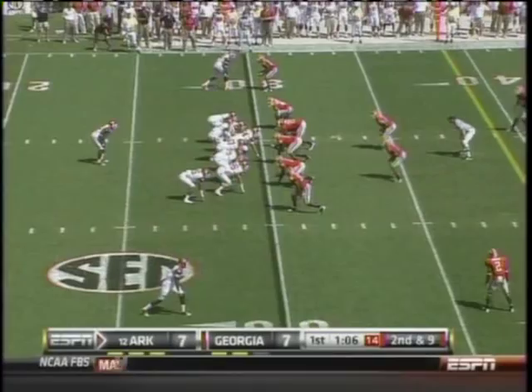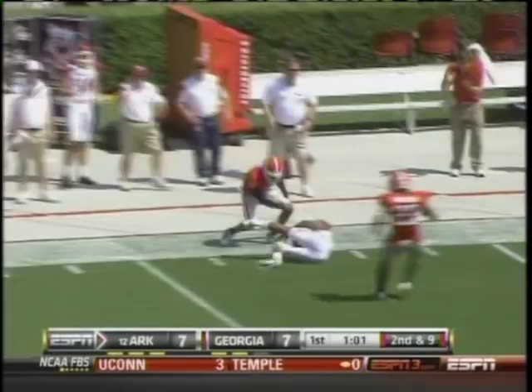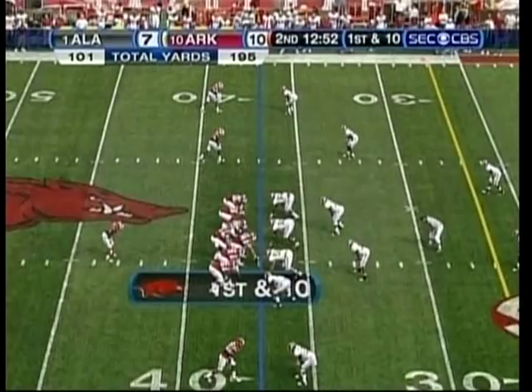I don't know if he did it seriously. As Mallett throws a pass down the sideline that Greg Childs somehow pulls in. And a gain of 43.